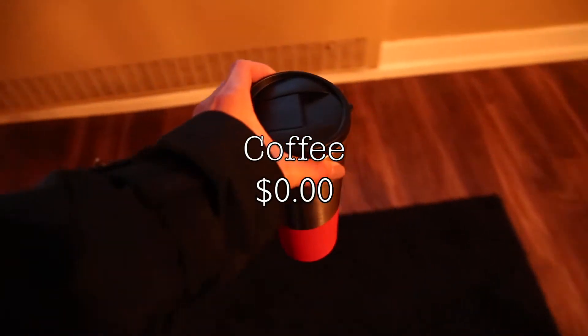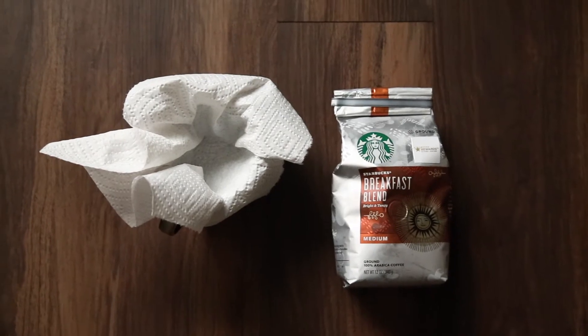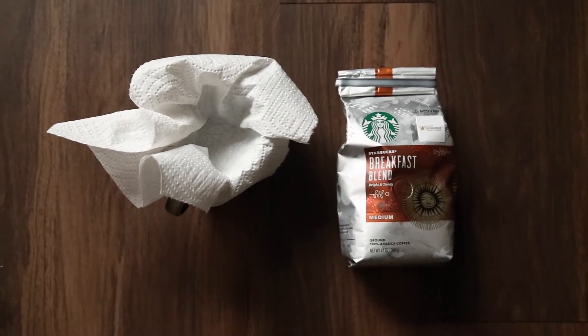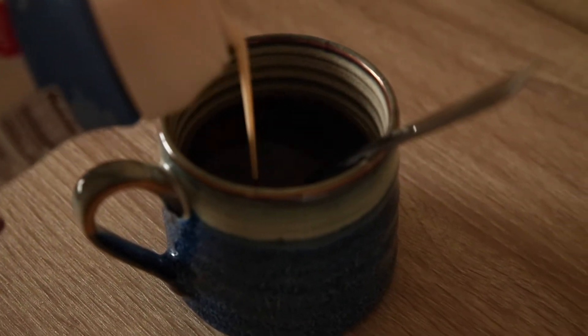Tuesday mornings typically suck, but I make sure to make my cup of coffee before I head out. If you're curious how I make my daily coffee, I use coffee grounds from Starbucks, and because I don't have a filter I use a piece of paper towel. After that I put in my almond milk creamer, stir it up, and that's pretty much my usual cup of coffee.